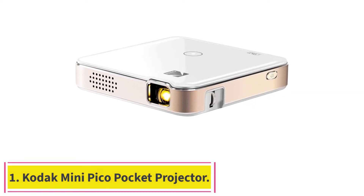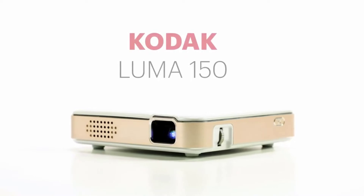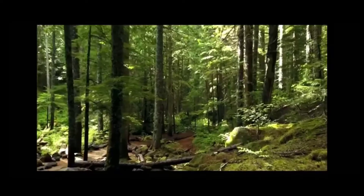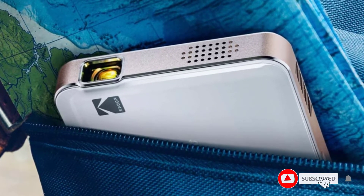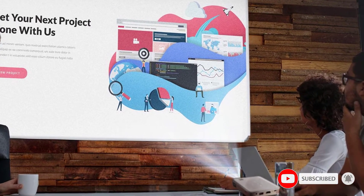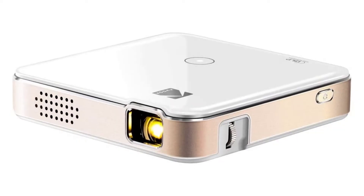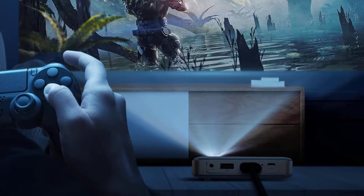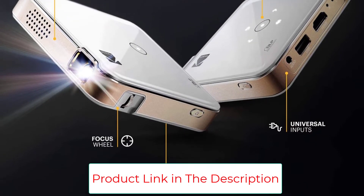Starting at number 1, the Kodak Mini Pico Pocket Rechargeable Projector. Kodak has been facilitating us in many ways, bringing us some of the best cameras, projectors, printing, scanning, audio-visual accessories, and storage and PowerPoint solutions. This Kodak Mini Projector is ultra small and thin — small enough to fit into a pocket. You will not be required to carry a bag or purse to carry it, and it won't require much space to store. It is as mighty as full-sized projectors, bright and vivid enough for both professional and casual purposes.